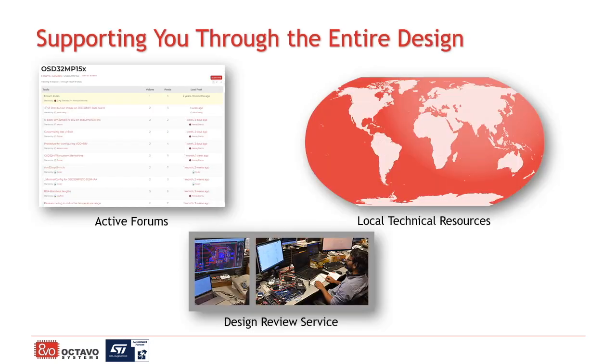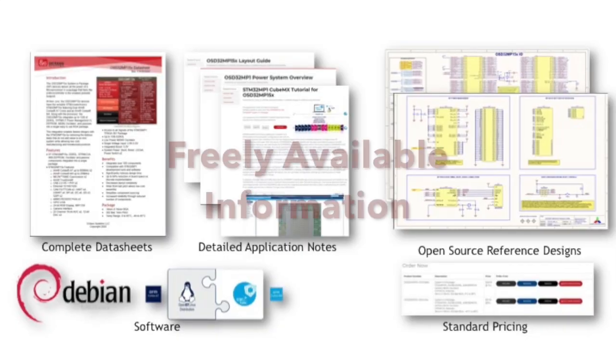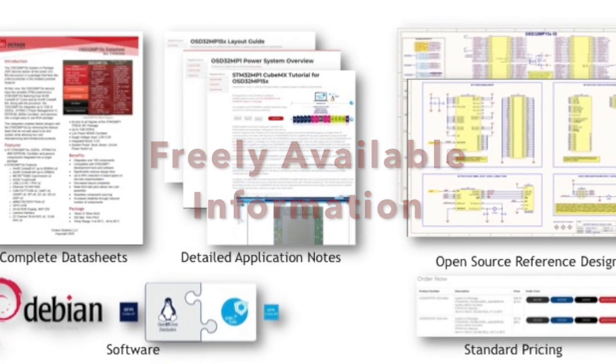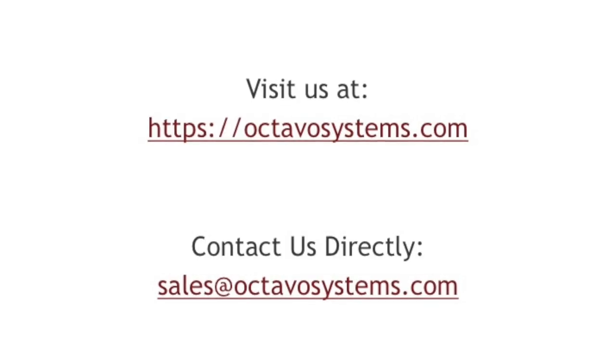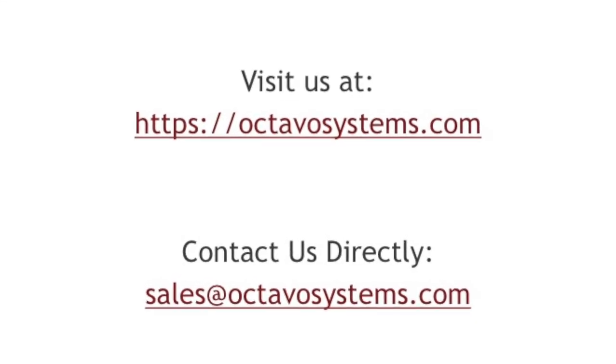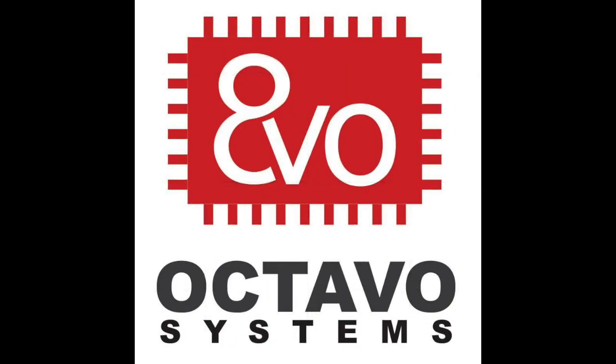We have the design resources and technical support to assist you throughout your entire design process. Octavo Systems products are available from some of the largest electronics distributors in the world. We invite you to visit our website for additional details, and we welcome the opportunity to chat with you today and discuss how Octavo Systems products can simplify your design challenge and accelerate your time to market.